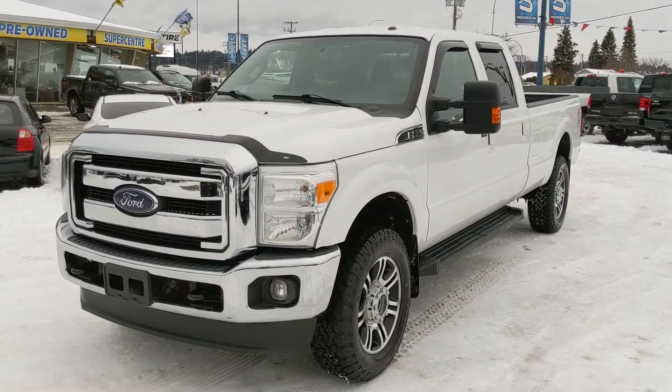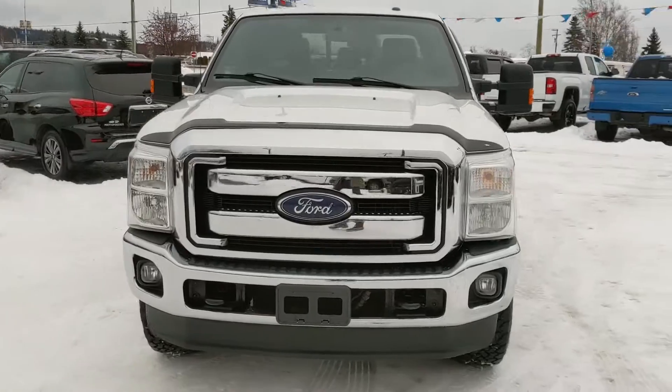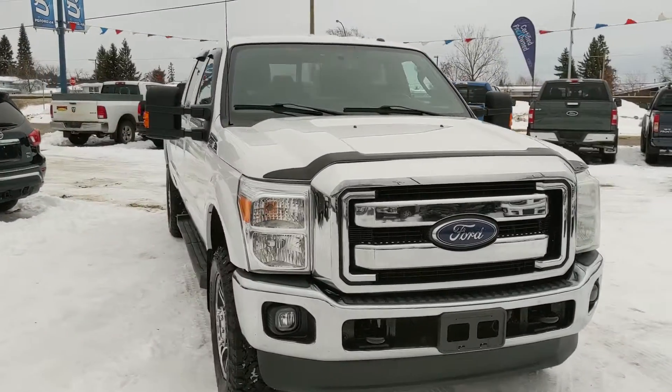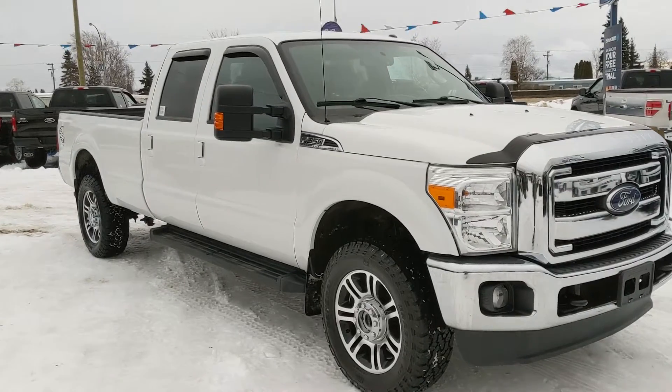Hello, this is Eric at the Print Shored Ford Pre-owned Supercenter, and we're taking a look at the 2015 Ford F-350 in a Lariat trim, powered by a 6.2 liter V8 engine. You've got plenty of power for towing, hauling, and 4x4ing.